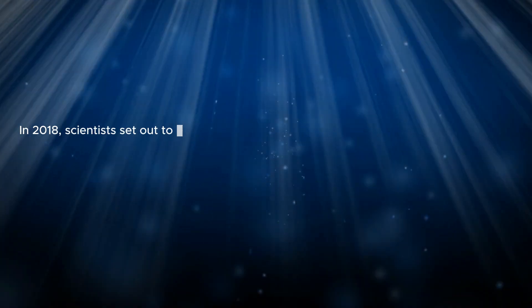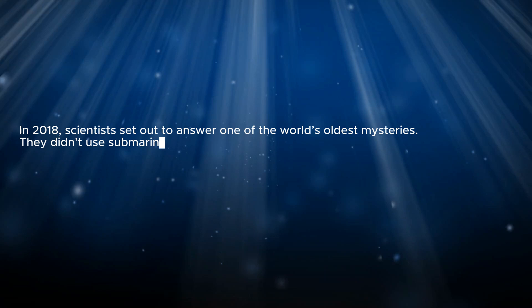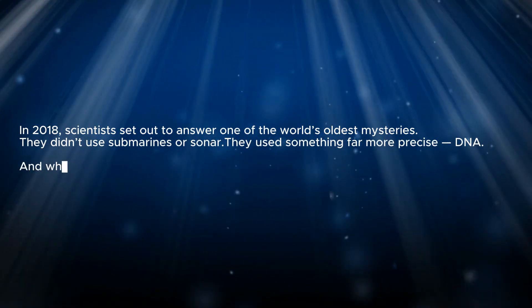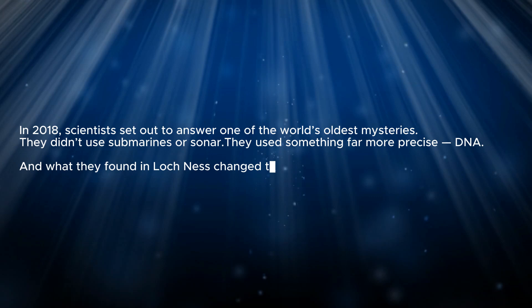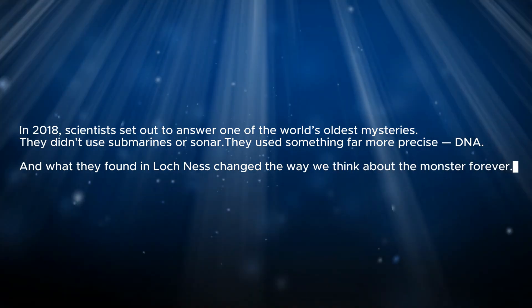In 2018, scientists set out to answer one of the world's oldest mysteries. They didn't use submarines or sonar. They used something far more precise – DNA. And what they found in Loch Ness changed the way we think about the monster forever.